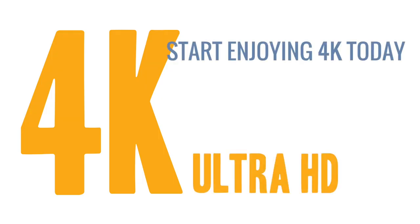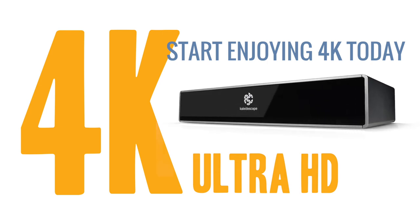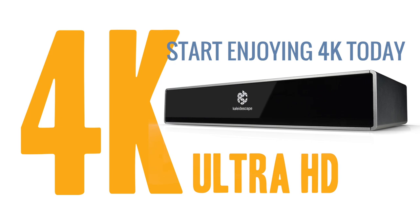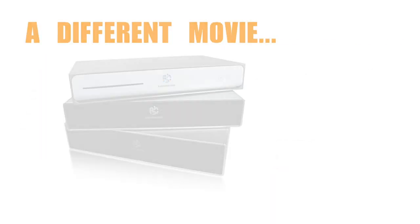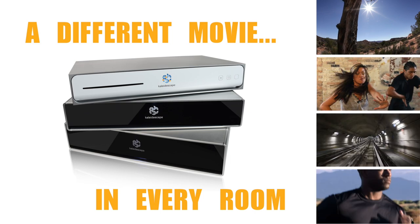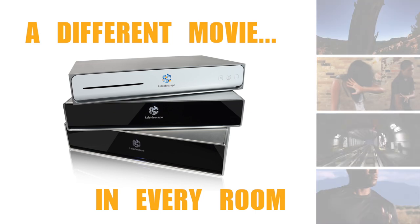You can enjoy the full 4K Kaleidoscape experience by simply adding a standalone Strato Movie Player with its own internal storage to your current home theater. Or, if you prefer, your authorized Kaleidoscape dealer can design a system that will deliver different movies to every room in your home simultaneously. The size of your movie collection and the scale of the system is completely up to you.